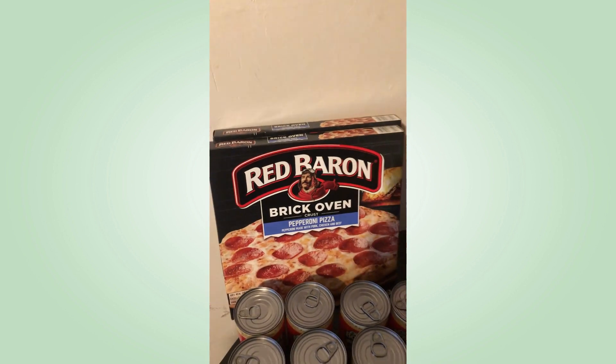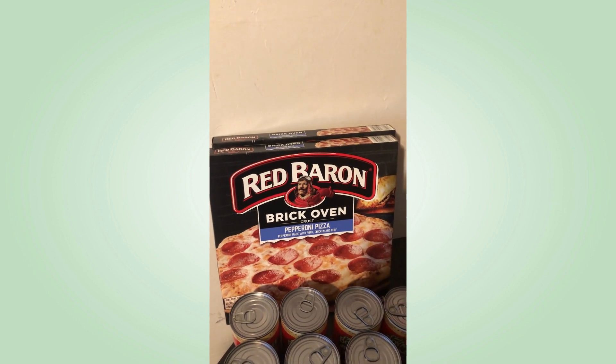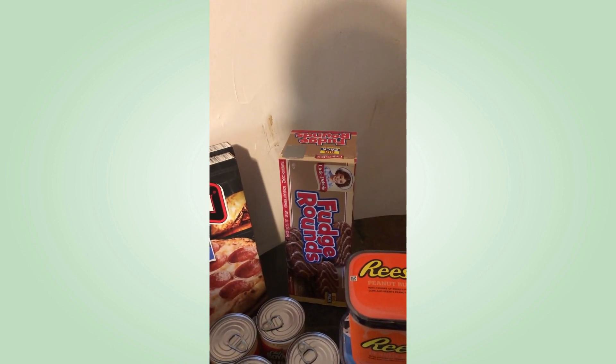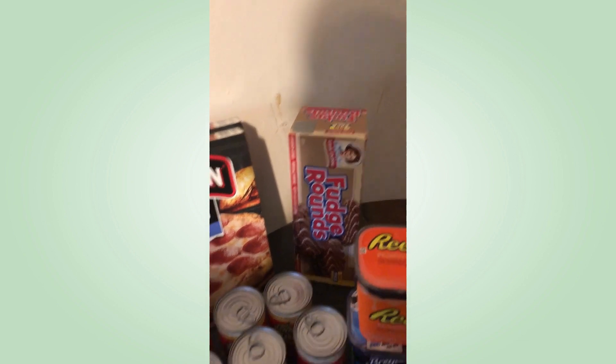My favorite pizzas — Red Barons — were two for seven dollars. That's half the price of what I would have gotten at Domino's, so that's a good deal. And I got these fudge rounds for when I mow yards later in April — they're just snacks.